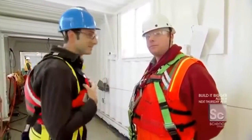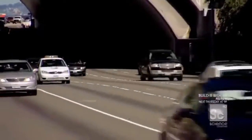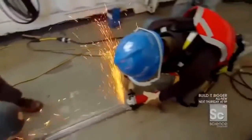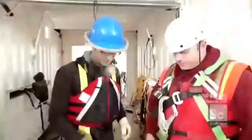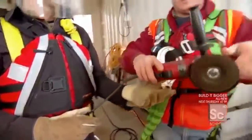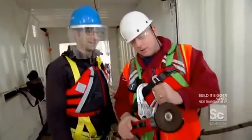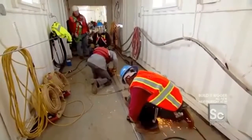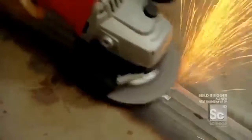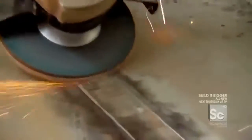Grinding is also critical for the bridge's safety — once drivers are speeding over the roadway at 50 miles an hour, an uneven surface could cause an accident. A team of three workers has to grind each 197-foot-long weld by hand, slowly removing the top level of reinforcement weld without damaging the permanent base material. It'll take two and a half days to make the entire section perfectly flat.